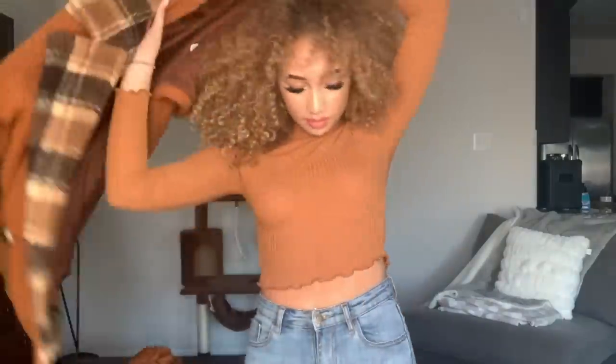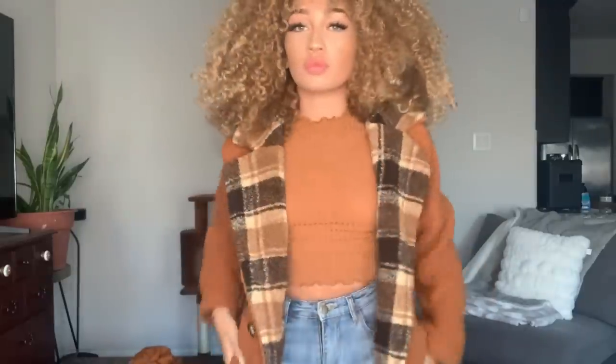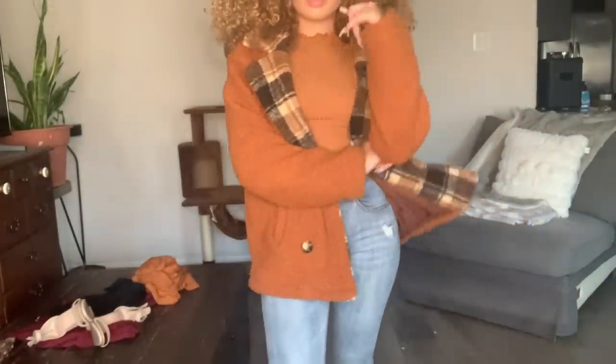I paired it up with this jacket — I love this jacket. I love orange, like burnt orange. I think it's a perfect color for the winter. I love the texture on the outside of it, it's too cute.